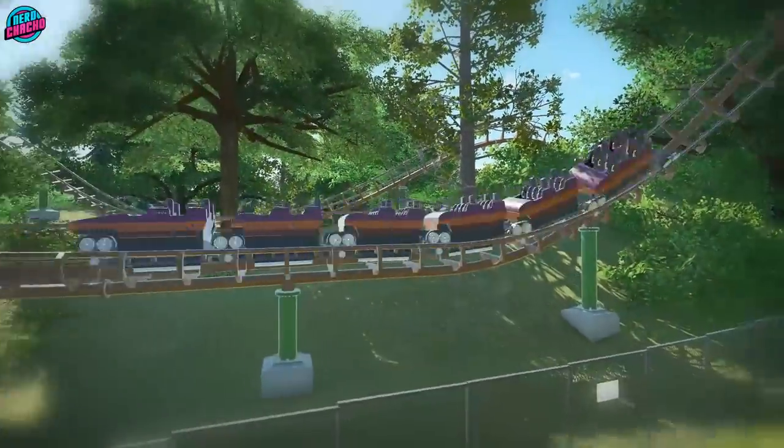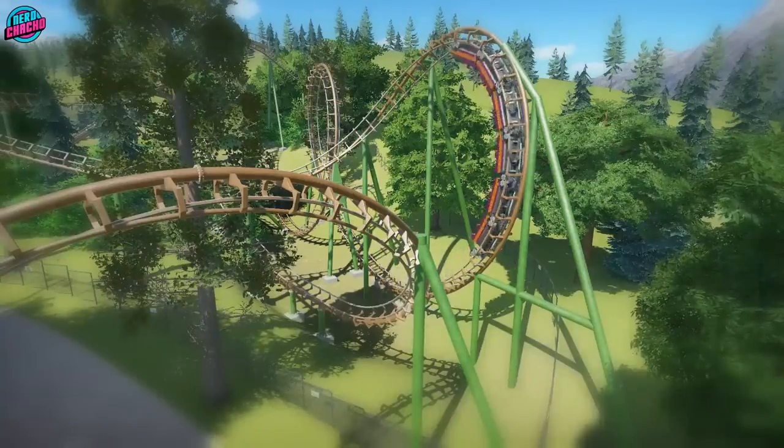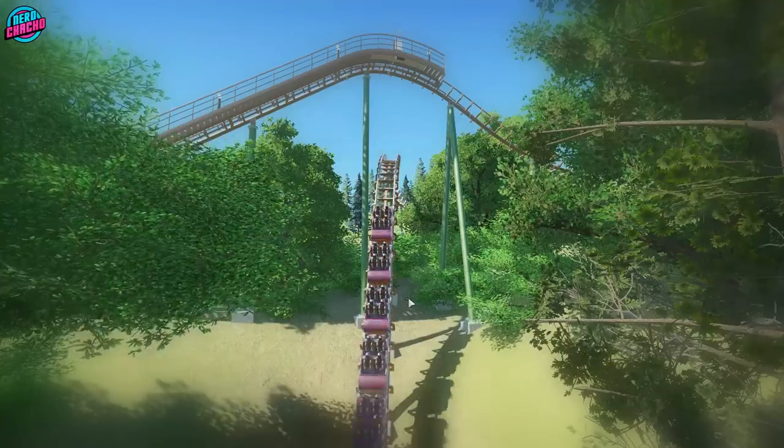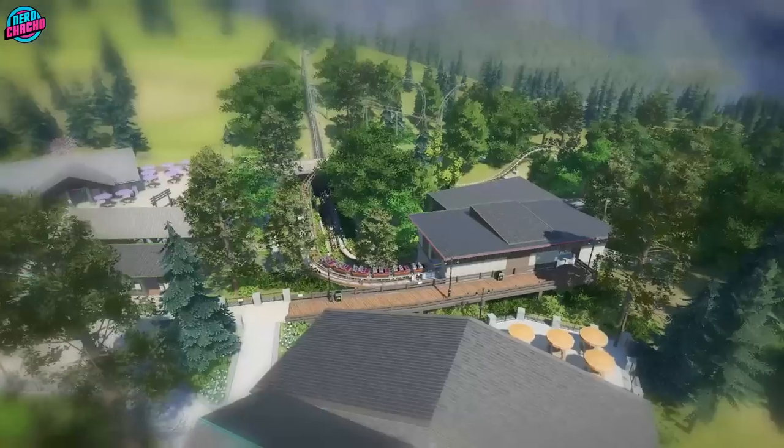Welcome back to World of Your Muse and welcome back to Planet Coaster. This week we're focusing on the early days of the park as we introduce what would have been one of the originals — but no, it's not an Arrow, it's a Vakoma.